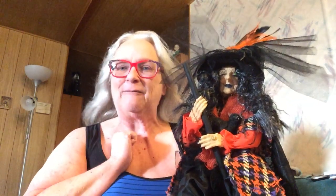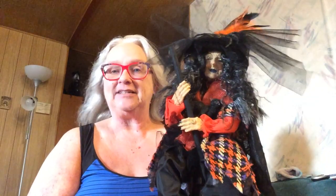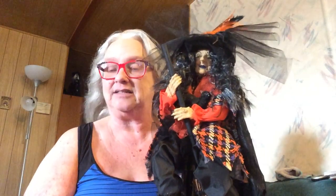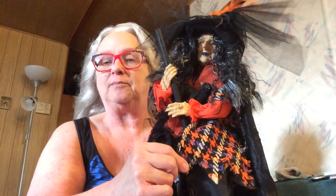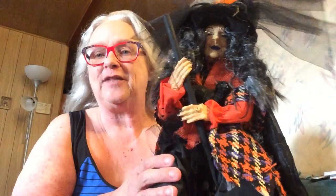Hi friends, welcome back! Look who I have joining me today — this is Clarice, and she is my first Halloween purchase of the season. I love her! I got her at HomeGoods. Every year HomeGoods has these witches on stands and they're different every year, and this is my fourth year of purchasing a witch. Clarice is my newest. I love her because she's got the orange, purple, and black in her little shawl, and she has her little black kitty that she's holding.